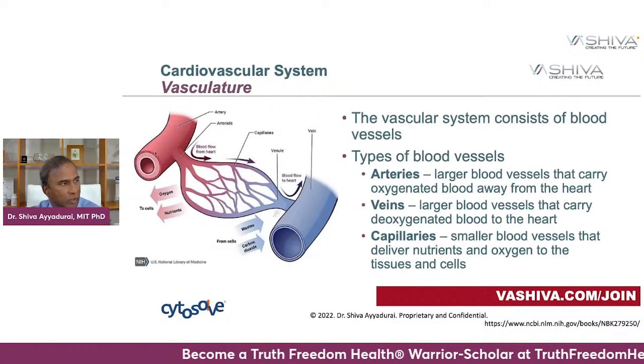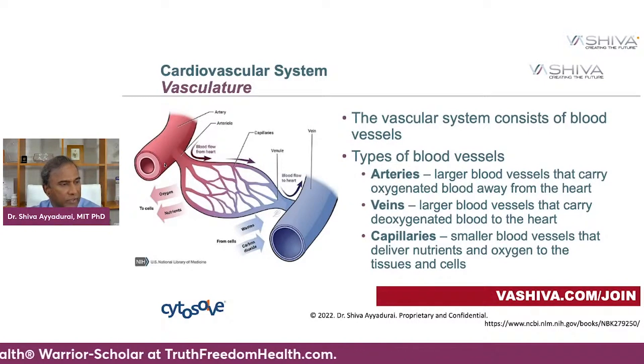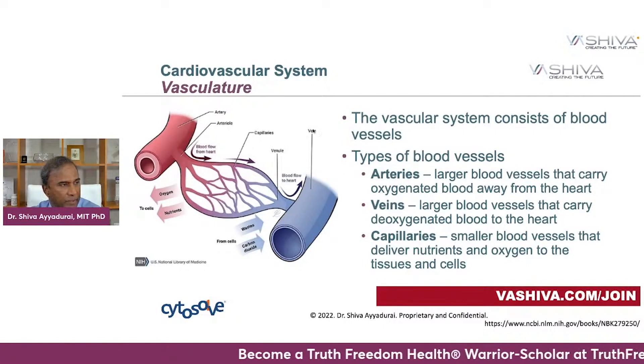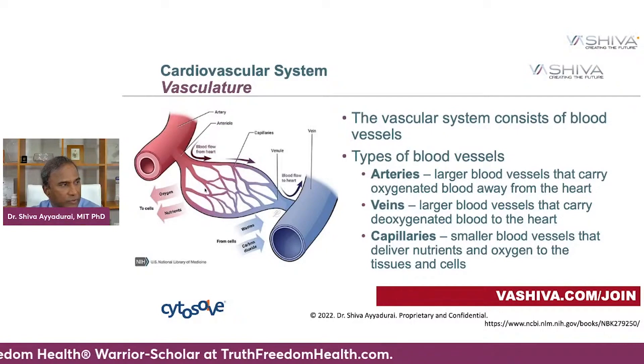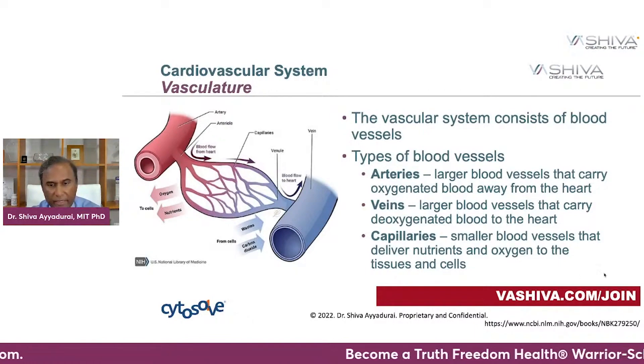The arteries are the large blood vessels that carry oxygenated blood away from the heart. The veins are the large blood vessels that carry deoxygenated blood to the heart, because the heart is going to pump it into the lungs where it gets oxygenated. The capillaries are all these fine, small blood vessels that deliver nutrients to the cells, but they also take away the waste and the carbon dioxide. When we look at a nutrient like kale, how does it influence the capillaries? The capillaries are made up of a fine set of cells called endothelial cells — you want to write that down — because endothelial function is extremely important for your existence and for heart health.